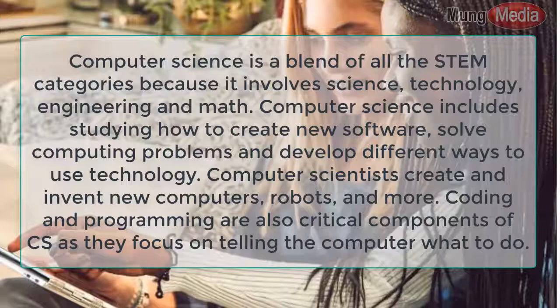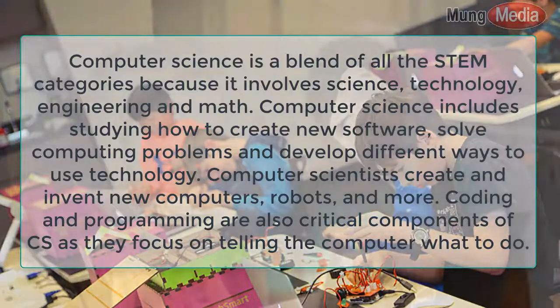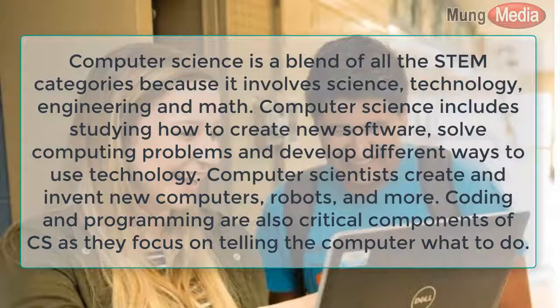Computer science includes studying how to create new software, solve computing problems, and develop different ways to use technology. Computer scientists create and invent new computers, robots, and more. Coding and programming are also critical components of CS, as they focus on telling the computer what to do.